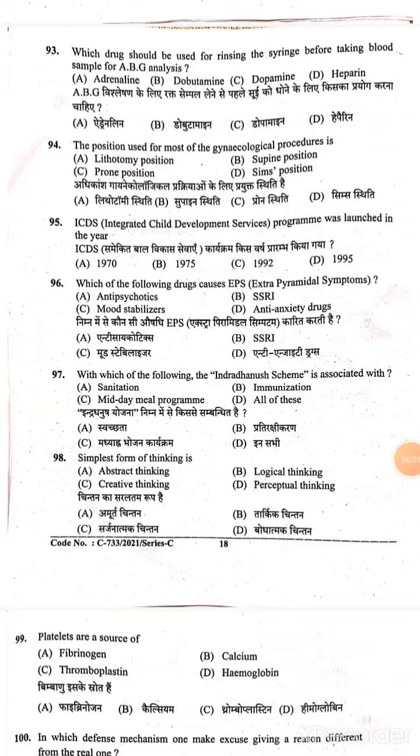Hello everyone. This is the HPSSC Staff Nurse question paper provisional answer. I have put part 1, in which we discussed a total of 42 questions in the nursing section. In addition to the HPSSC questions, I will start with question 93. If you have not seen part 1, please check part 1. These are provisional answers, and the final answer will be according to the final answer key.